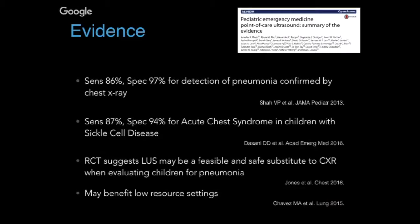The Jones et al RCT employed 15 PEM attendings and fellows with various levels of ultrasound experience who underwent a one-hour training session. They looked at pediatric patients expected to have pneumonia, enrolling them in a randomized controlled trial comparing lung ultrasound versus chest x-ray, and found it may be a feasible and safe substitution to chest x-ray when evaluating children for pneumonia.